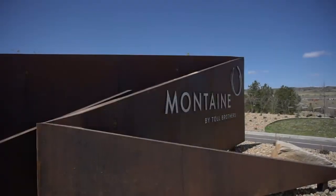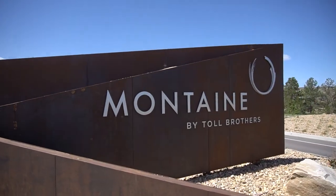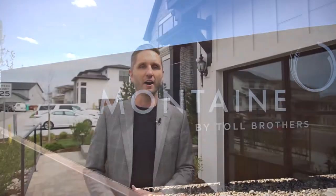Today we're here in Montaigne, one of the newest communities in Crystal Valley here in Castle Rock, Colorado. Montaigne offers elegant, quiet living that's only just a few minutes south of downtown Castle Rock.